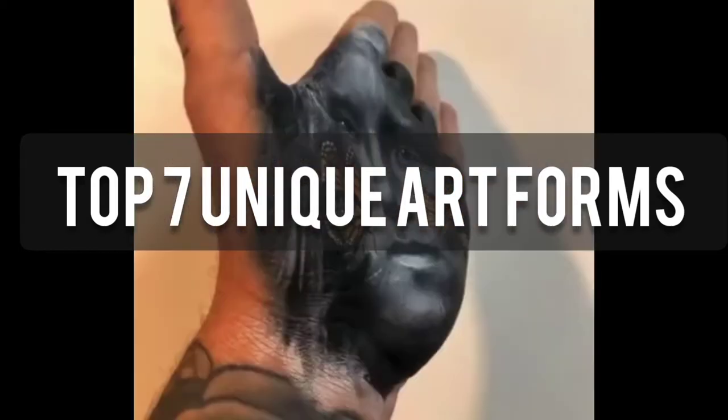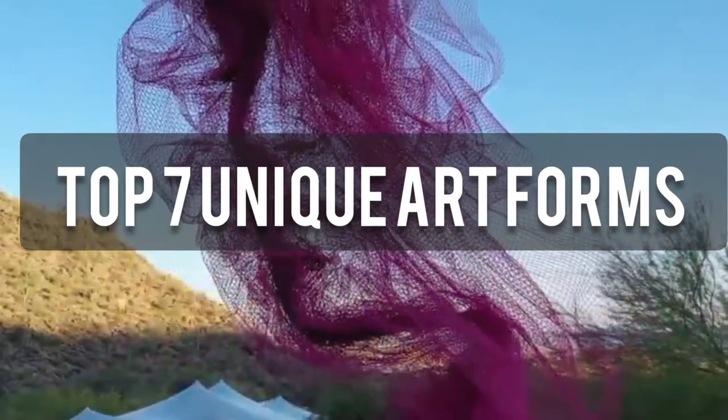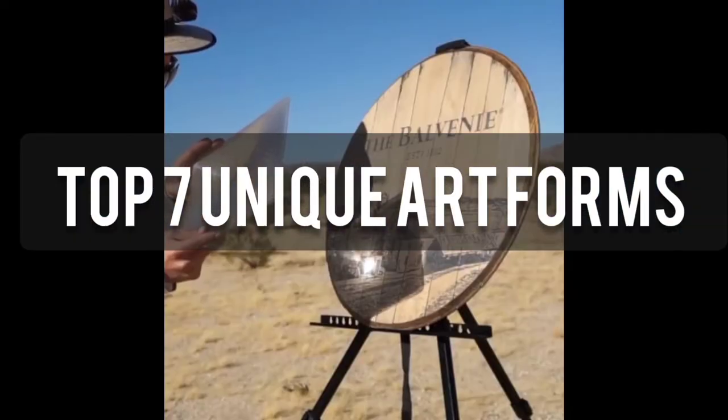Hey guys, today you're going to see the most unique art styles around the world, starting from handprints to fire art, thread art, and sun scribing. So let's get started.